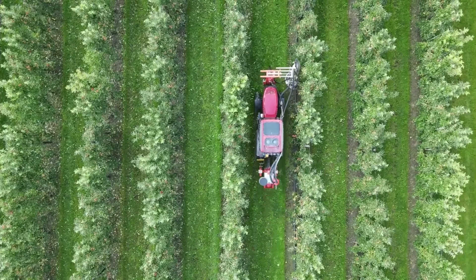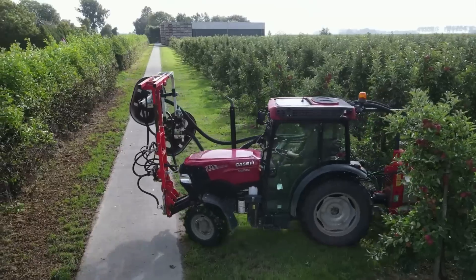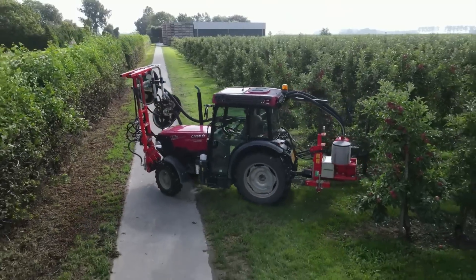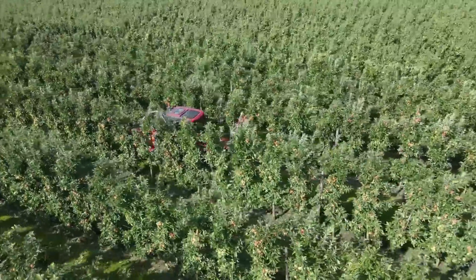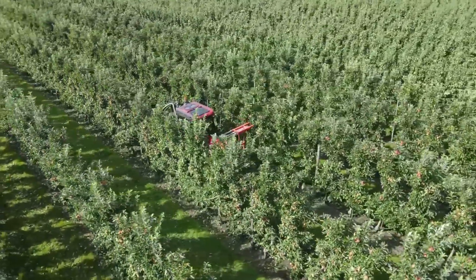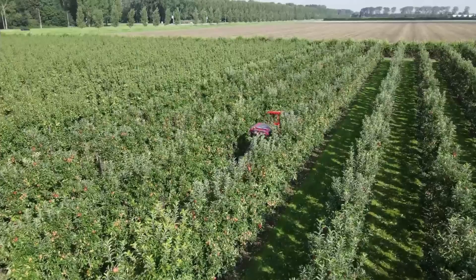Beyond leaf removal, the 530F effectively dislodges hives, birds, nests, and pests. Research indicates that apples develop superior juiciness when exposed to direct sunlight, underscoring the importance of this technology for optimal flavor enhancement.